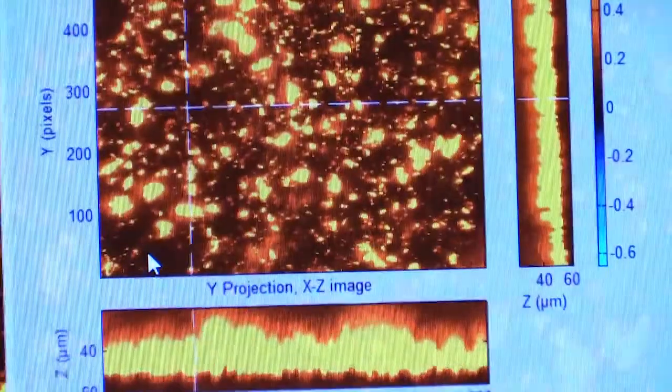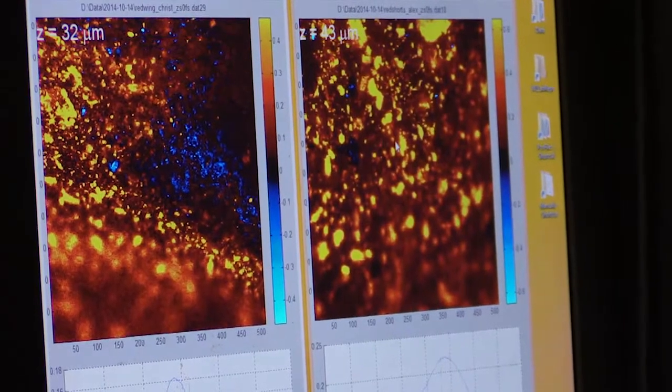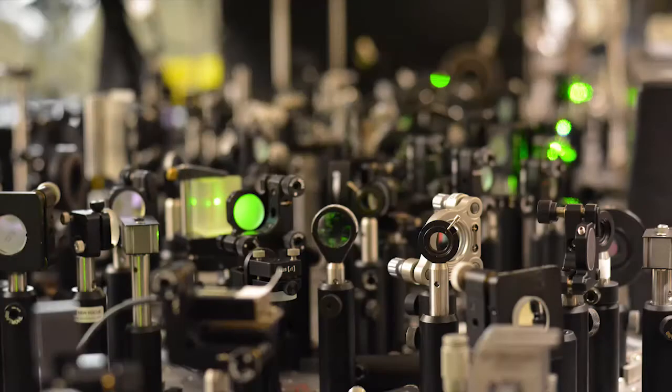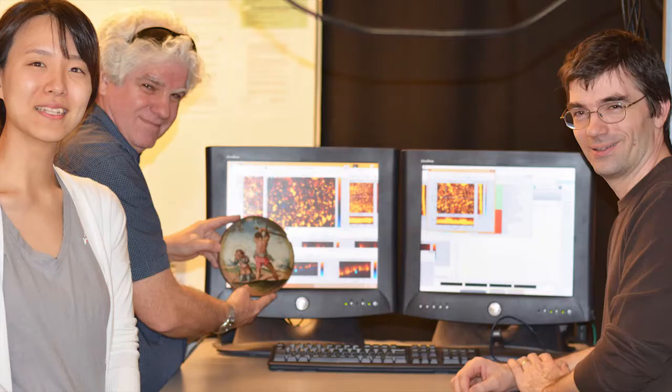With pump-probe you could do what we now call virtual cross-sections, where you could actually characterize the different paint layers in a way that wasn't destructive. I did not think I was going to have anything to do with art at all, because I'm not an art expert and I'm not an artist. But my background in science and chemistry really helps in figuring out these questions that conservators face.